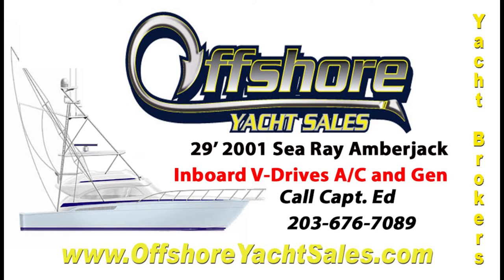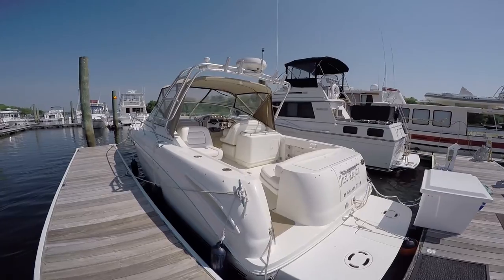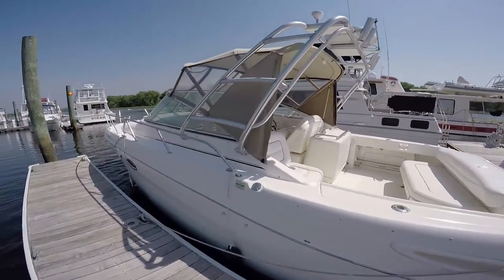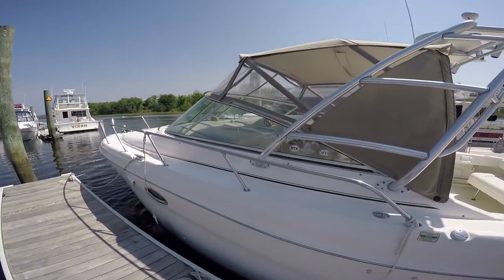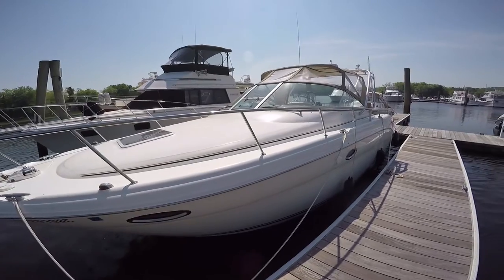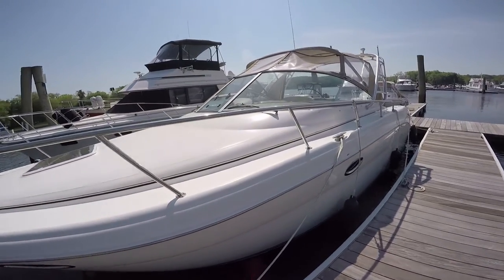Hi, Captain Ed, Offshore Yacht Sales. Let's take a look at this 2001 29-foot Sea Ray Amberjack. Sea Ray makes a quality express boat and they pretty much own the market, but what about the family who wants to fish? This is the perfect compromise — built to cruise and built to fish.